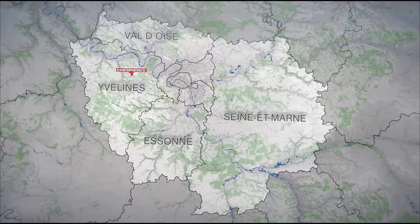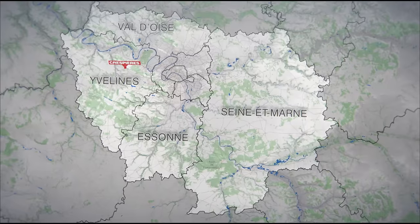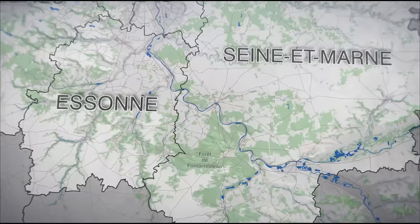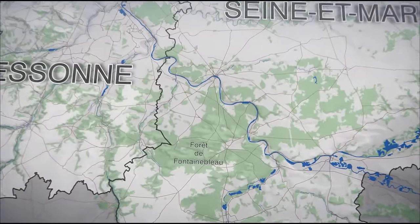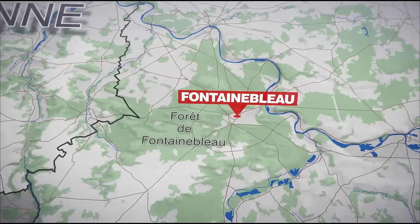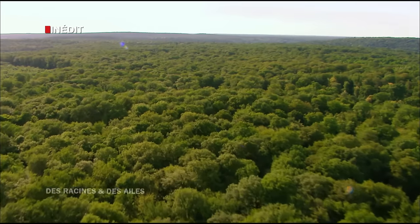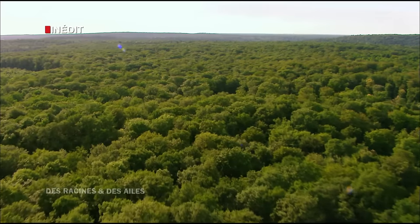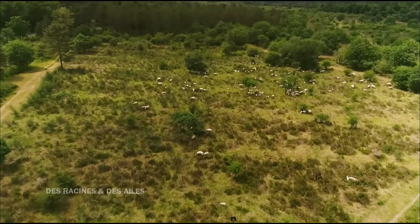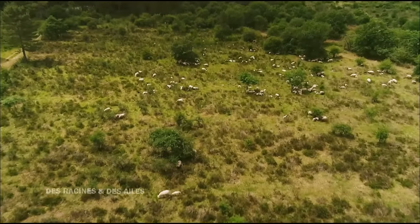À une centaine de kilomètres au sud-est de Crépières, un autre jeune homme, un berger, préserve lui aussi le terroir dans la forêt de Fontainebleau. Cet ancien domaine de chasse royale est le plus grand massif forestier d'Île-de-France. Depuis 2015, Alexandre Fauché est installé avec ses brebis au cœur de cette terre classée forêt d'exception. Il fait revivre une tradition pastorale disparue au début du XXe siècle.